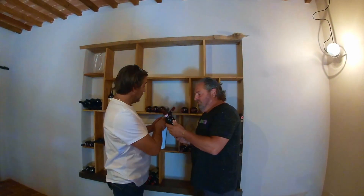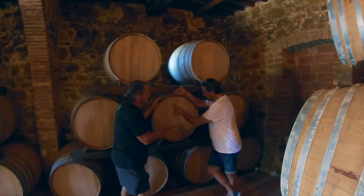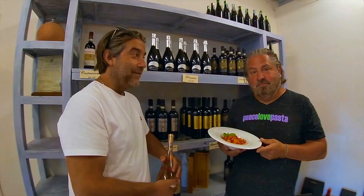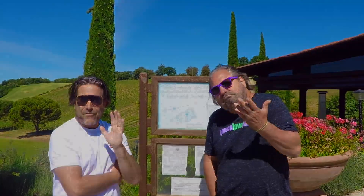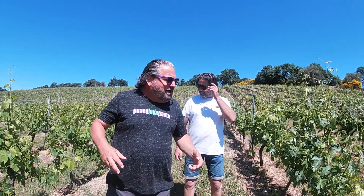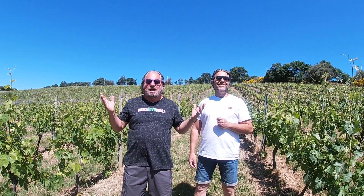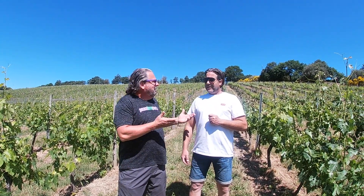Bringing Tuscany to you doesn't just mean delicious food and beautiful views — it's about fabulous wine too. Welcome to Wine Talk. Today we're going to talk about the different ways to grow grapes. We're here once again in this beautiful weather in Montevallonico, Tuscany with Flavio.